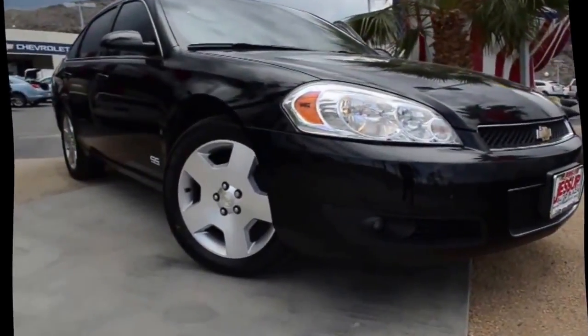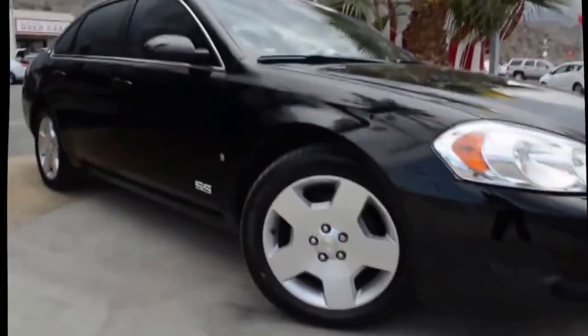Imagine yourself in this 2008 Chevrolet Impala. This is the set of wheels you've been looking for. The powertrain includes front wheel drive with a powerful 8-cylinder engine connected to a smooth shifting automatic transmission.